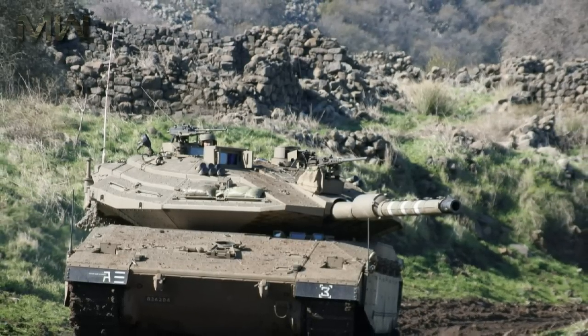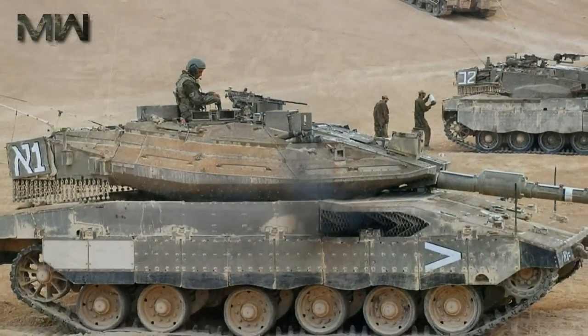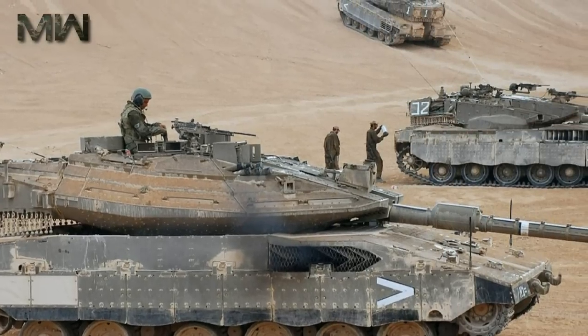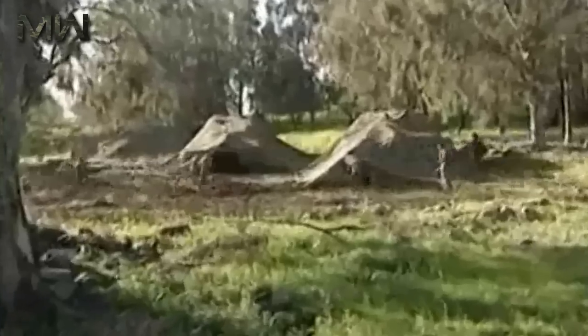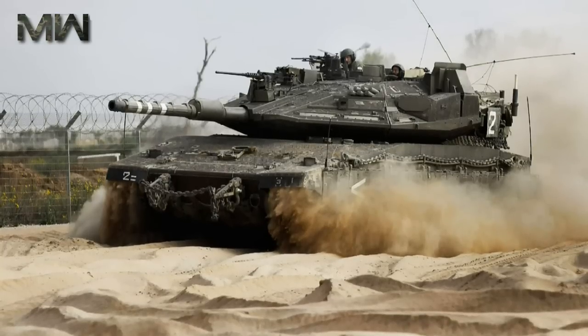The unique layout of Merkava series main battle tanks, with front-mounted engines, frees up space for troops or cargo at the rear of the hull. When ammunition is unloaded, the tank can carry up to 8 dismounts or 3 stretchers. Troops enter and leave the vehicle through the rear hatch. This unique capability allows the tank to deliver troops directly to the battlefield or evacuate them.